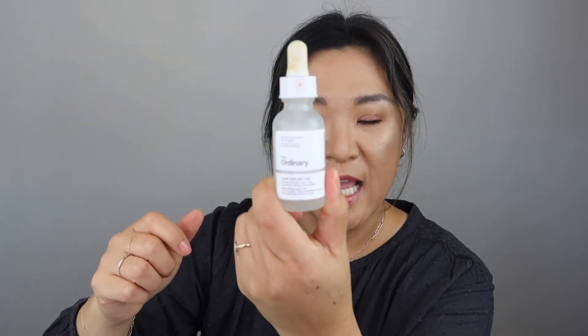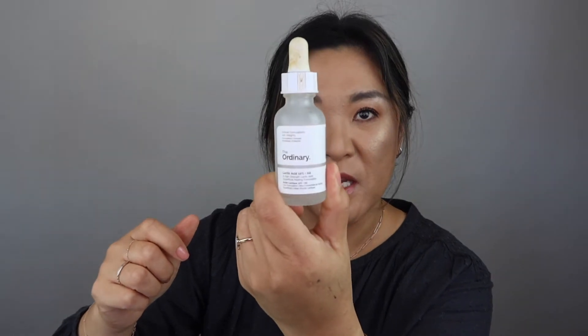I did go through a Lactic Acid Serum from The Ordinary. I have this in my shopping cart at Ulta but haven't checked out yet, but I will be repurchasing this and I use it every morning. I also finished my Tarte Timeless Smoothing Primer — this is my favorite primer. It fills in my pores beautifully. I did have another one, so I did repurchase this and I'm using it now.